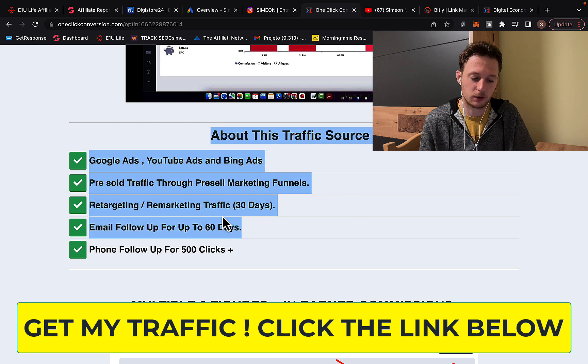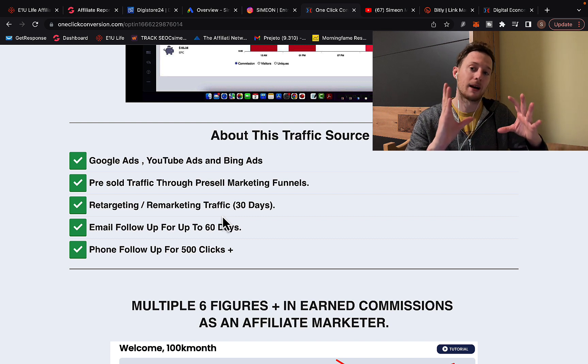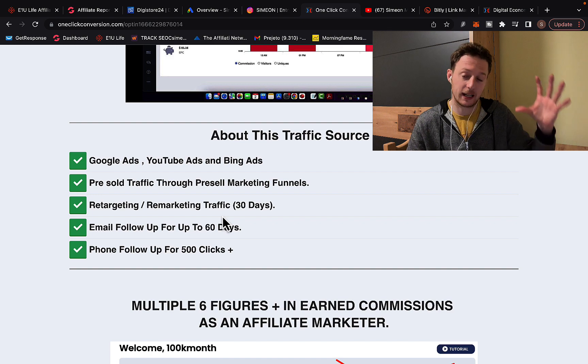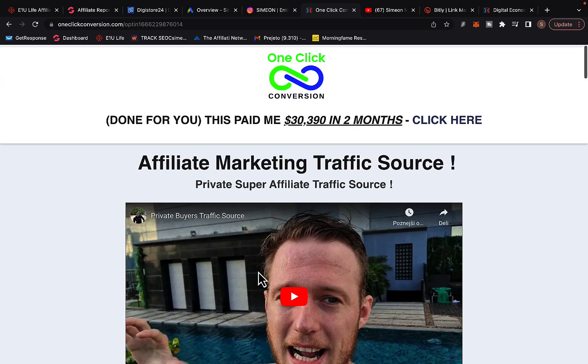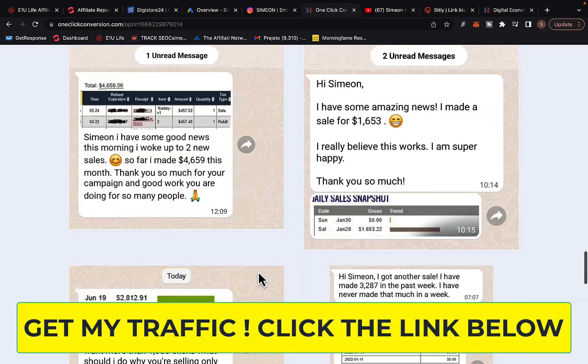Here you can read about my traffic source. Basically what I'm going to do is take my own traffic — I have my own marketing system, my own funnel, Google ads keywords. I can take your affiliate link and put it into a rotator link, so I can rotate traffic between my link and your link and send some of my traffic to your link. Just click the link below the video, grab your Digistore24 affiliate link, go to the link under the video, scroll down on the page, and you will see the order traffic section.